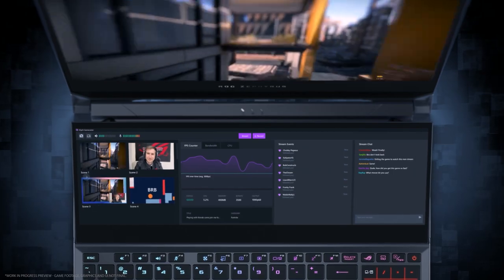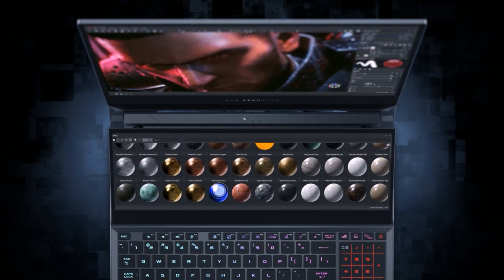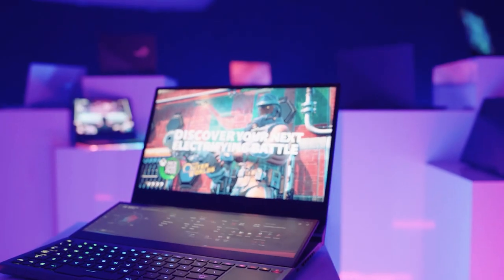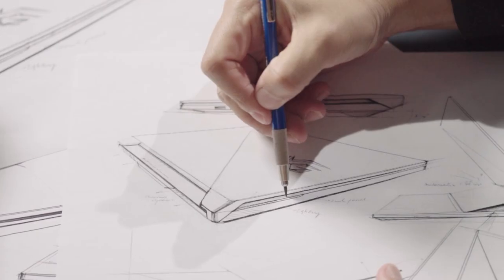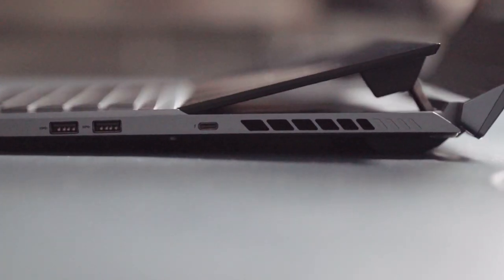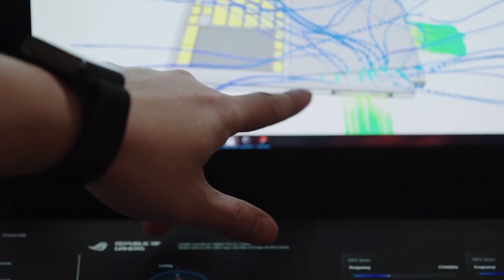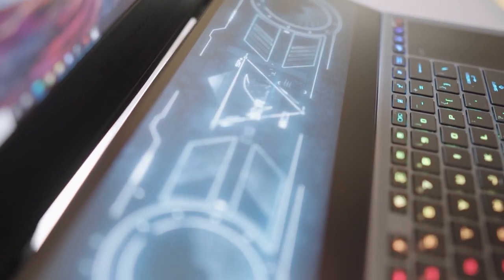Plus, you get to enjoy a larger working area for your creative projects with the extra screen space. It is equipped with the latest 10th Gen Intel Core i9 CPU and NVIDIA GeForce RTX 2080 Super GPU. To help keep the laptop cool, the Zephyrus Duo 15 relies on a new Active Aerodynamic Plus system that draws in cooler air and reduces noise.